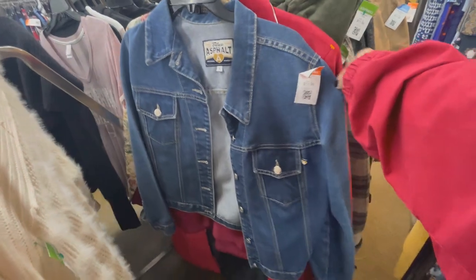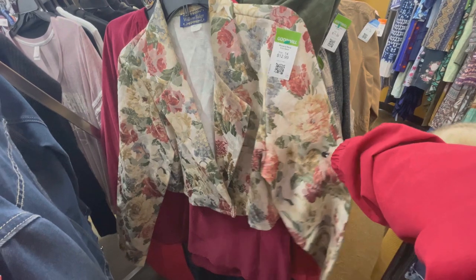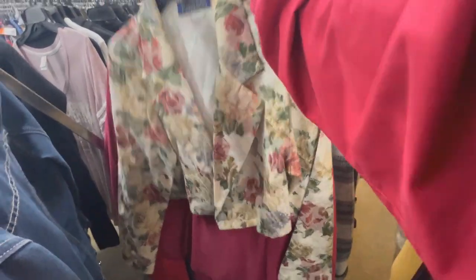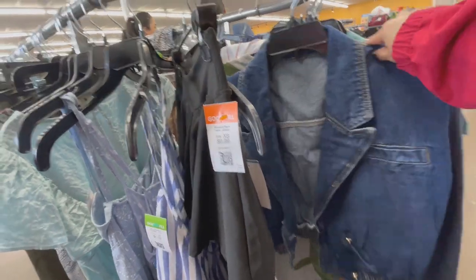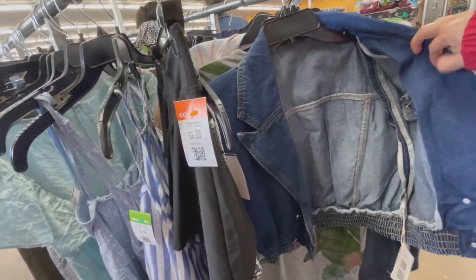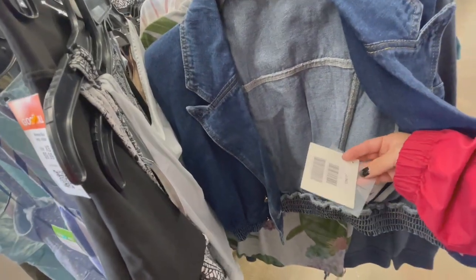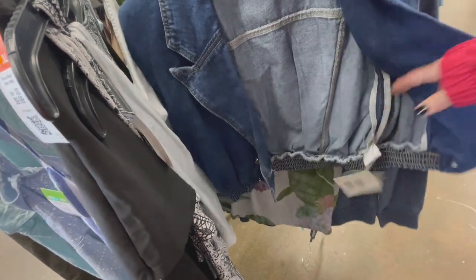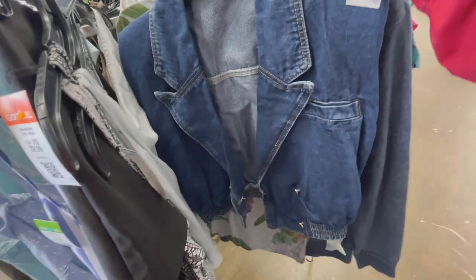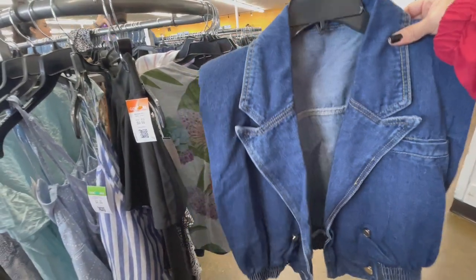Oh, more denim — I didn't like this one though. Oh look at this, I was tempted, I don't know why, but then I thought it looks like a curtain or like an old-school tablecloth. And then here we go, more denim — again, also tempted. However, it had big big shoulder pads and the material was also not there; it was kind of not the best-made denim vest, at least in my opinion. So that was a no for me.